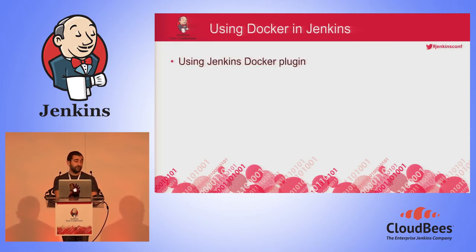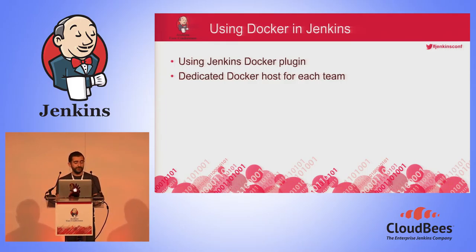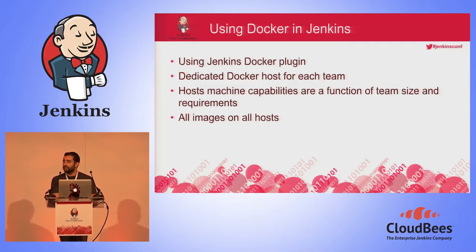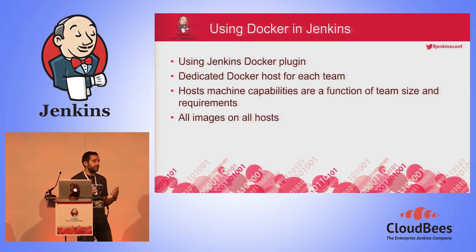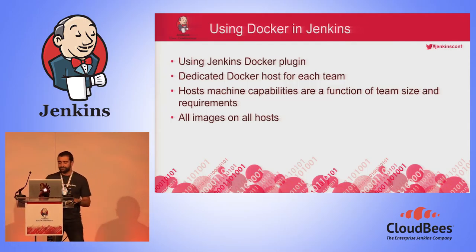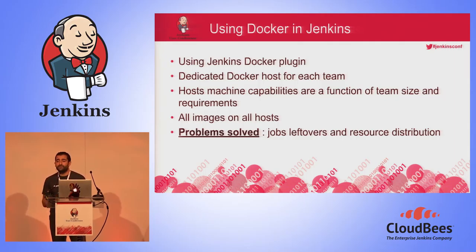To solve this issue, we decided to use Docker — a technology becoming well known in the Jenkins community. We use the Jenkins Docker plugin. We decided to create a dedicated Docker host for each development team, where the host machine capabilities are a function of the team size and requirements. And we decided to put all the images of all the containers on every host, so if a team goes through a very stressed period and needs to use resources from other teams, it can be done easily.